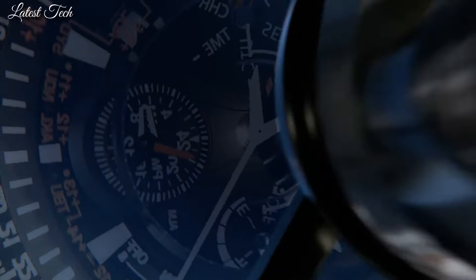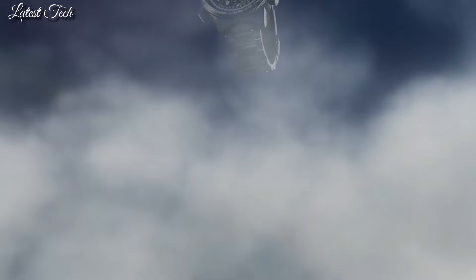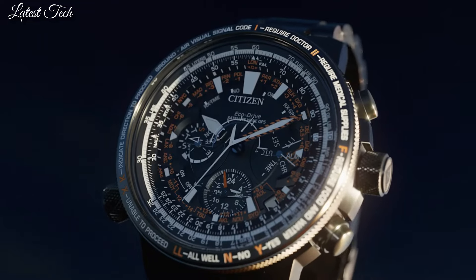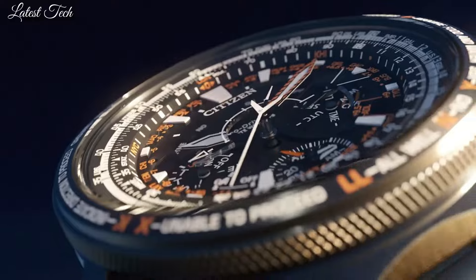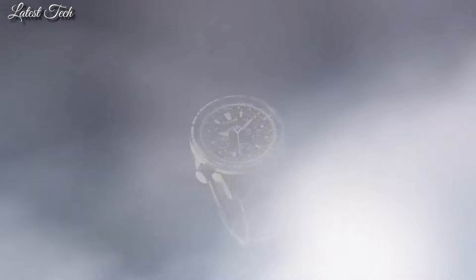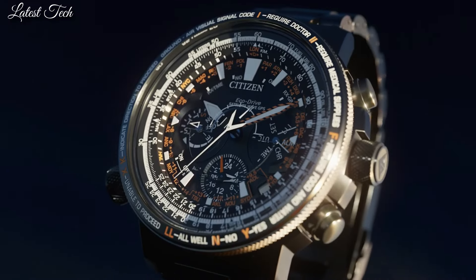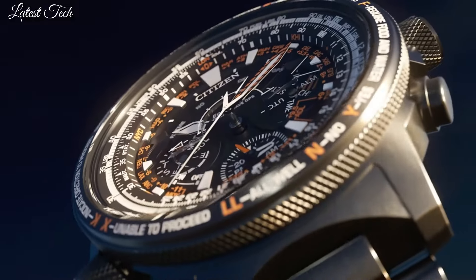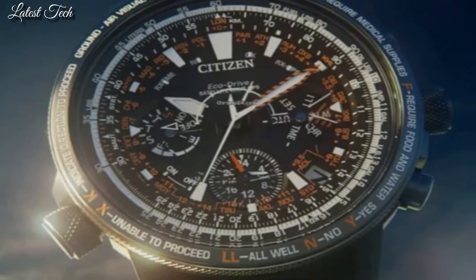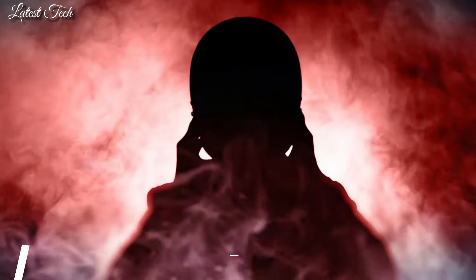Titanium hard coating band, black. 200 meter water resistance. Features equipped: glowing hands, glowing markers, perpetual calendar, anti-magnetic, date, day, power reserve indicator, GPS, chronograph, alarm, world time, dual time, slide rule. Limited edition.